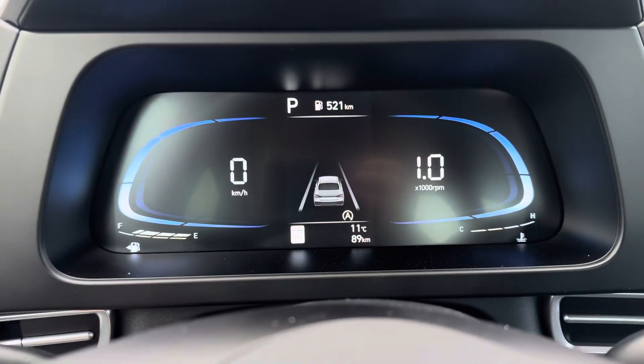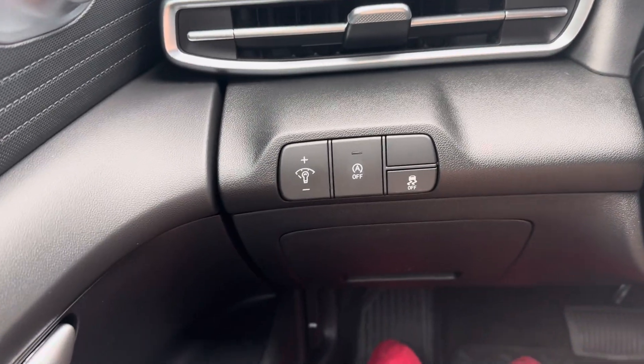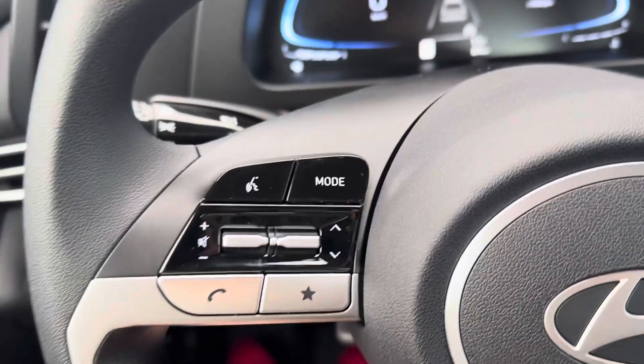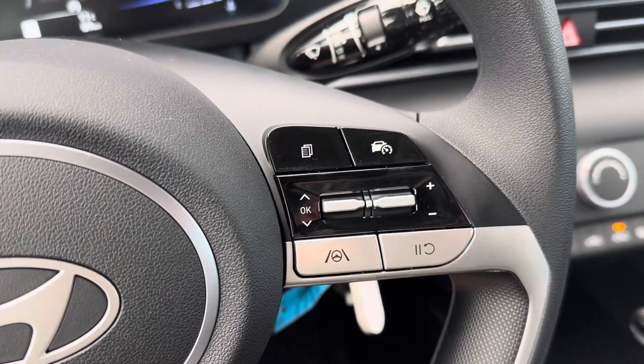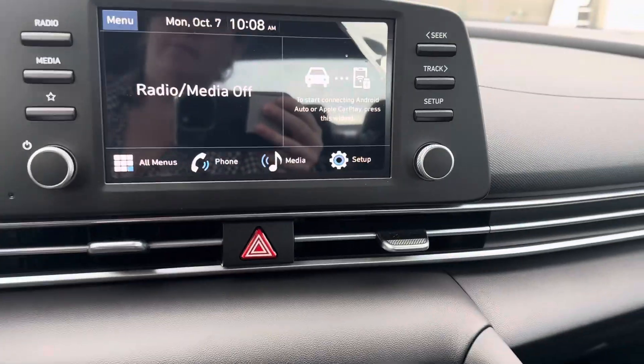You have a full digital display for your instrument cluster, as well as your illumination, auto engine shutoff, and traction control. Steering wheel mounted phone controls, as well as your cruise control and lane assist. It also has automatic headlights, so you don't have to worry about turning your headlights on every time it gets dark.